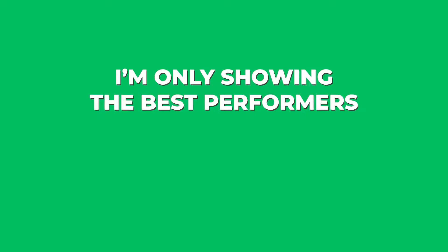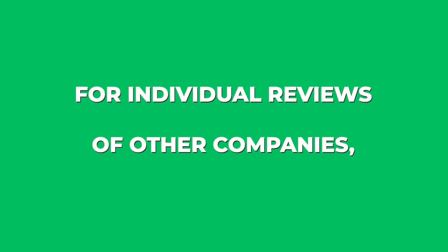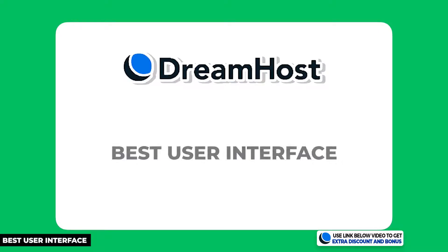After adding up all the points, GreenGeeks produced an overall score of 8.5 out of 10. I'm only showing you the best performers from the almost 20 hosting providers I've tested. If you want individual reviews for the rest of these hosting companies, just go to my channel and check them all out.